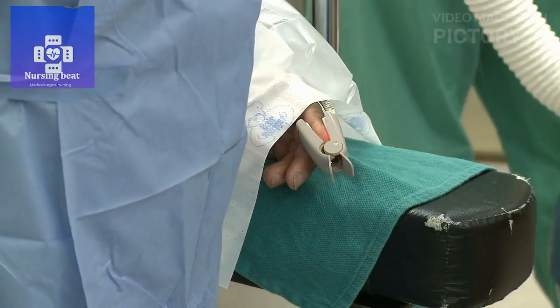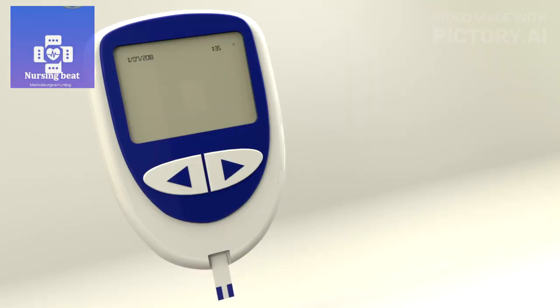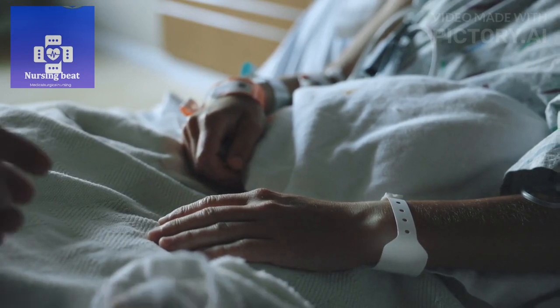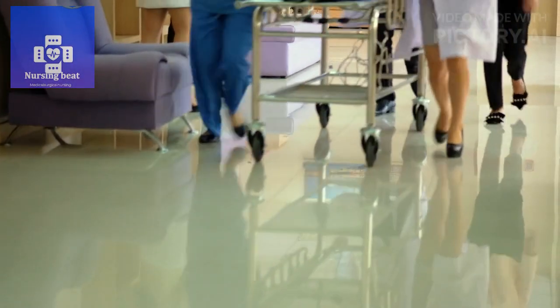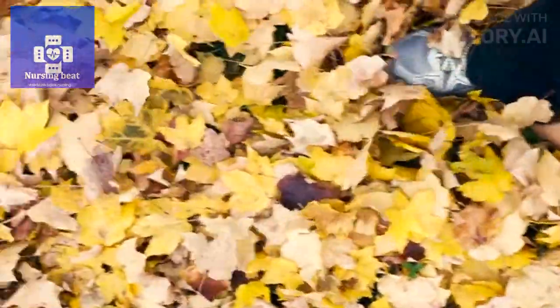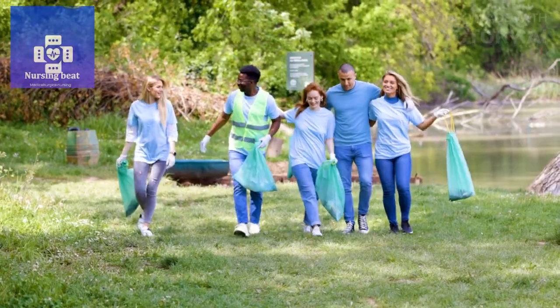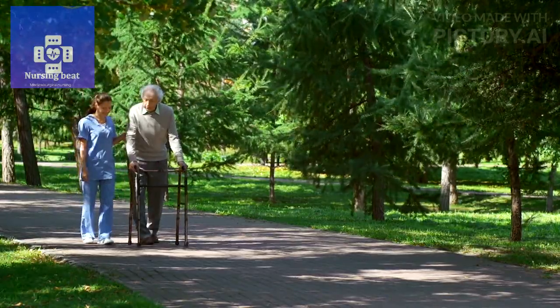Fluid and nutrition. Ensure the patient is hydrated and receives adequate nutrition. Monitor fluid balance and electrolyte levels. Patient comfort and safety: position the patient comfortably to minimize the risk of complications, prevent falls by assisting with mobility and ambulation, maintain a safe and clean environment, and provide emotional support and reassurance.